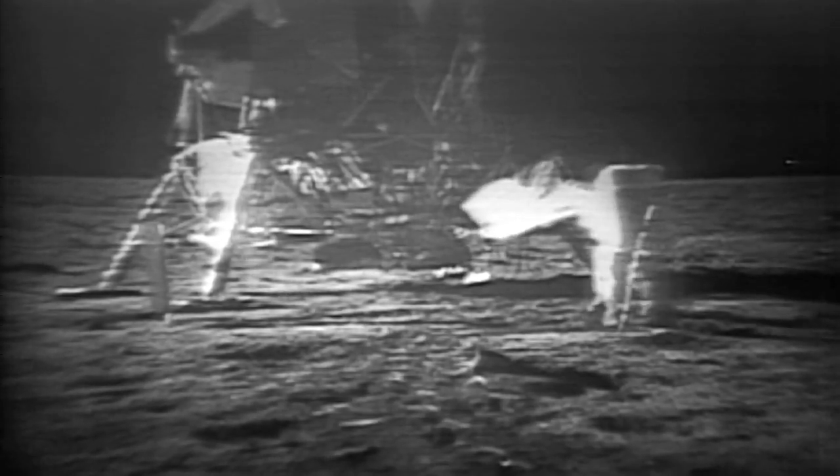How is the quality of the TV? Oh, it's beautiful, Mike. It really is. Is the lighting halfway decent? Yes, indeed. They've got the flag up now, and you can see the stars and stripes on the left.